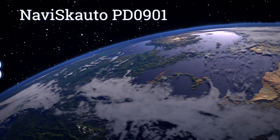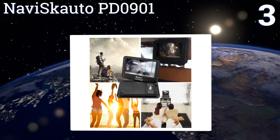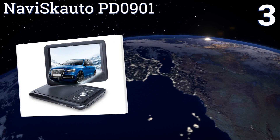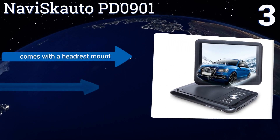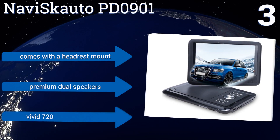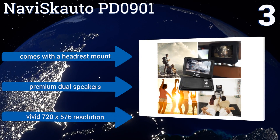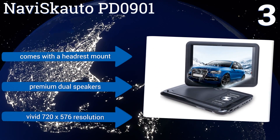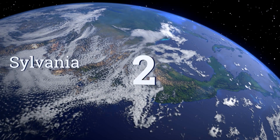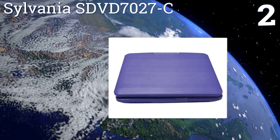Nearing the top of our list at number three, the Naviskauto PD0901 is the perfect accessory for the home, car, or plane. It has a built-in rechargeable battery that can last an impressive five hours, and its articulating screen design allows for the best viewing experience from any angle. It comes with a headrest mount, premium dual speakers, and a vivid 720 by 576 resolution.